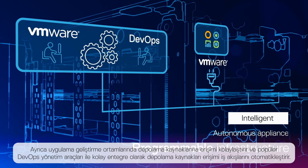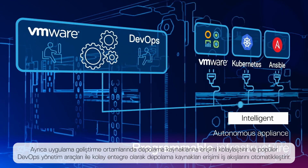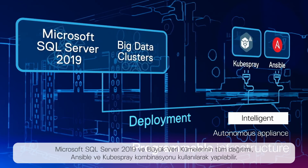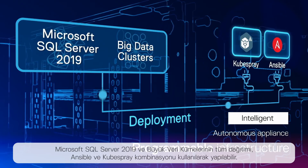PowerStore also streamlines application development and automates storage workflows through integration with popular DevOps and management frameworks. The entire deployment of Microsoft SQL Server 2019 and big data clusters can be performed using a combination of Ansible and KubeSpray.